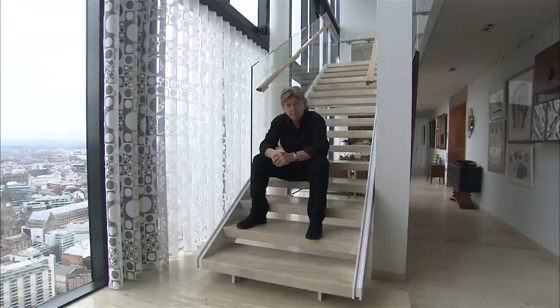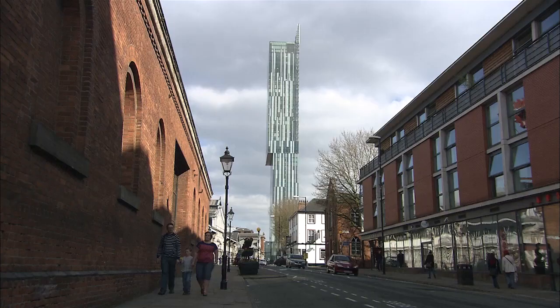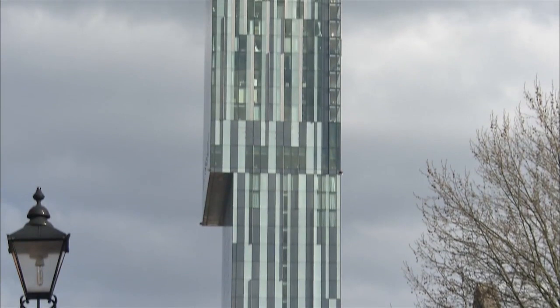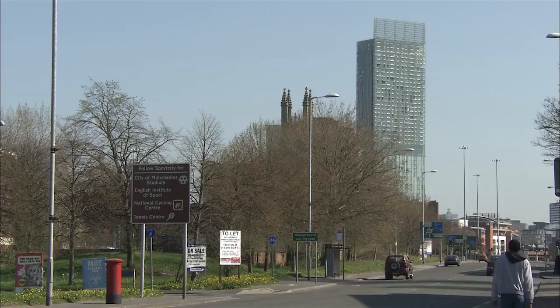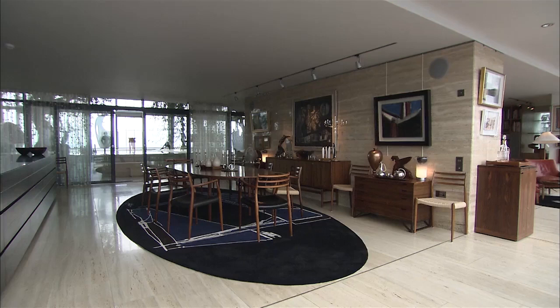My name's Ian Simpson. I'm an architect and I'm practicing in London and Manchester. We're here now at the top of the Hilton Beetham Tower, which is at levels 47 and 48. We designed the building back in 2007, which is primarily a hotel with residential sitting over the top of it. Right at the very beginning, I decided that this was an opportunity to create the environment that I really wanted to live in. I bought the top two floors as a shell and then had to fit out the interior as a separate piece of work.